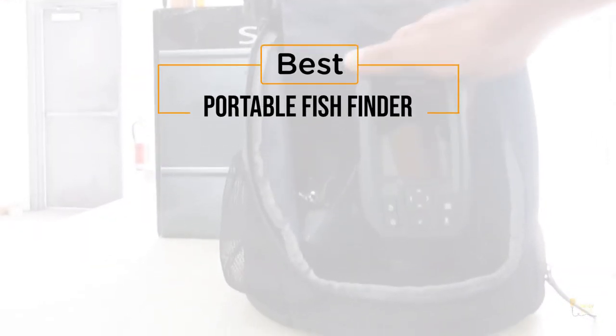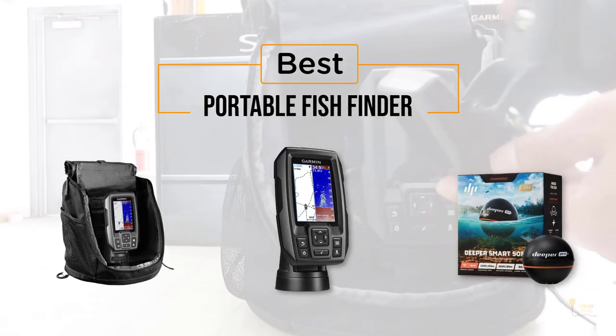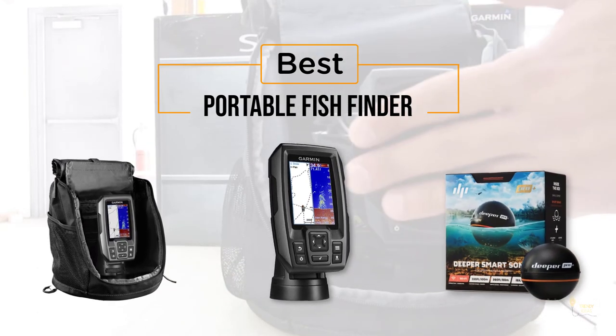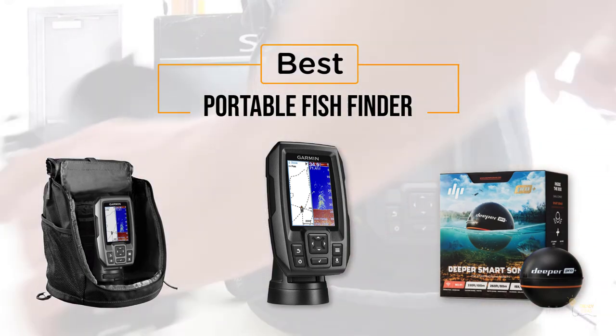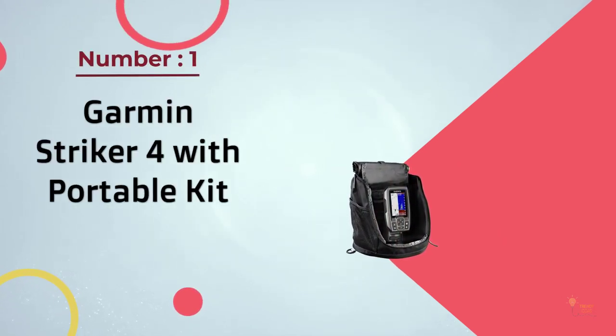If you're looking for the best portable fish finder, here's a collection you've got to see. Let's get started. At any time you can click the circle for more info and real-time deals.